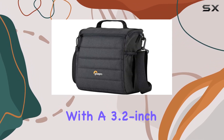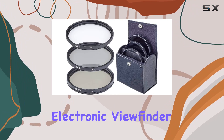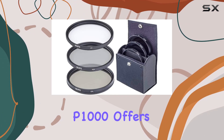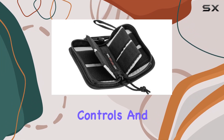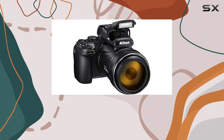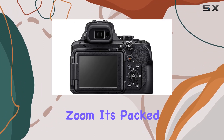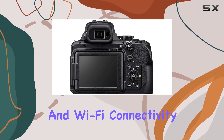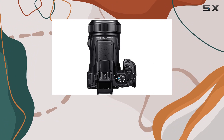Equipped with a 3.2-inch tilting-angle LCD monitor and a high-resolution electronic viewfinder, the Coolpix P1000 offers versatile shooting options. Whether you're a beginner or a pro, the user-friendly controls and functions make this camera accessible to all skill levels. But the P1000 isn't just about zoom — it's packed with features like Bluetooth and Wi-Fi connectivity, full manual controls, and a maximum aperture of f/2.8.